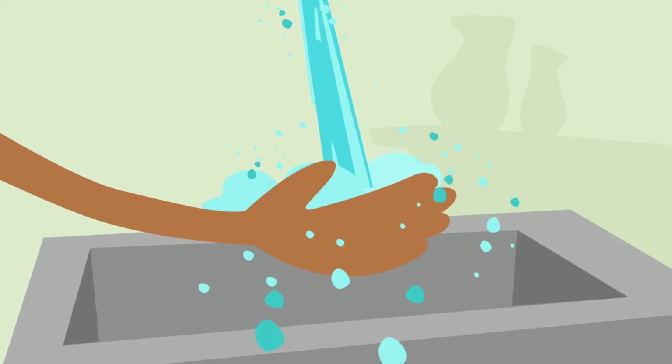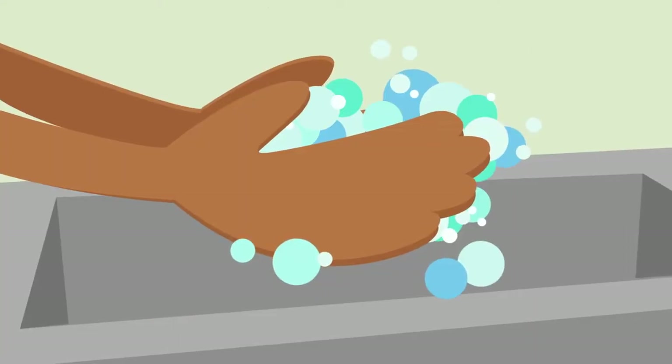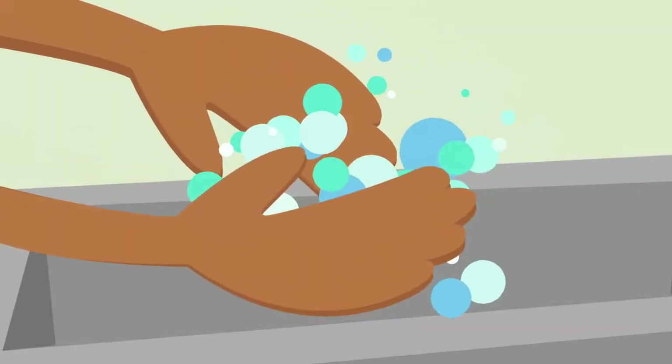She wets her hands and applies soap from the Mod Touchless Soap Dispenser, then lathers up, scrubbing the backs of her hands, between her fingers and under her nails for at least 20 seconds.